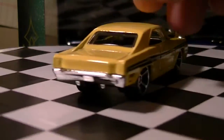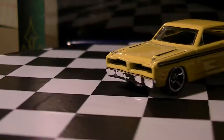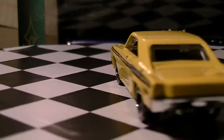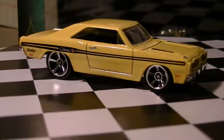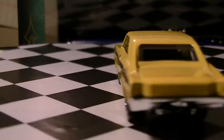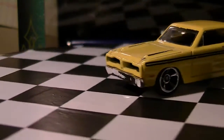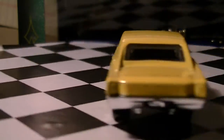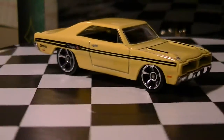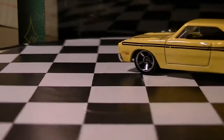We have the '74 Brazilian Dodge Charger. Very nicely done — very similar to the Viper. It has a yellow enamel body, black striping, black interior, and a chrome base. The bumpers are chrome, and since the bumpers and base are all one piece, that means the base is chrome.